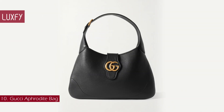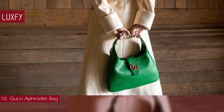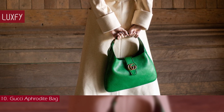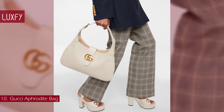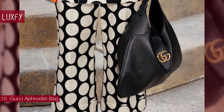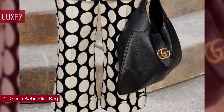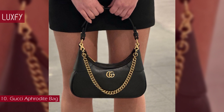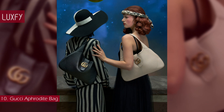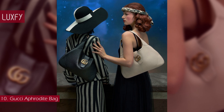Number 10: Gucci Aphrodite Bag. The newest Gucci bag was shown on the Cruise 23 collection and is inspired by the house archives. The classic hobo shape of the bag has a vintage appeal that is super trendy this year. It is crafted in soft leather and features the Double G emblem, a motif originally introduced in the 1970s. You can wear the bag on the shoulder or attach the optional strap for crossbody wear. This bag is bound to be a favorite of the season, with an iconic Gucci style that will always be popular.